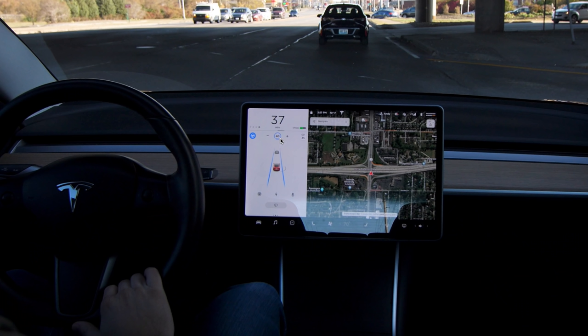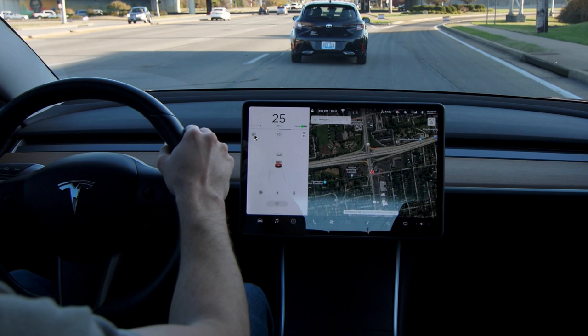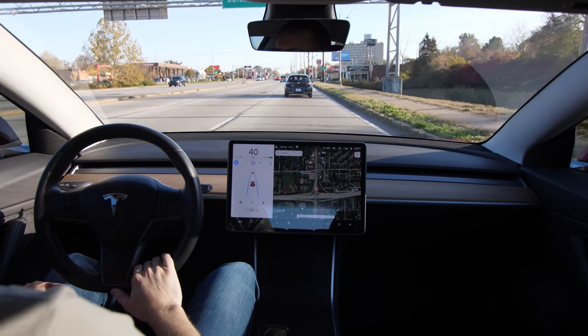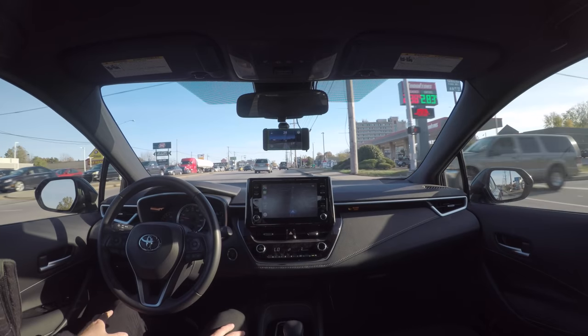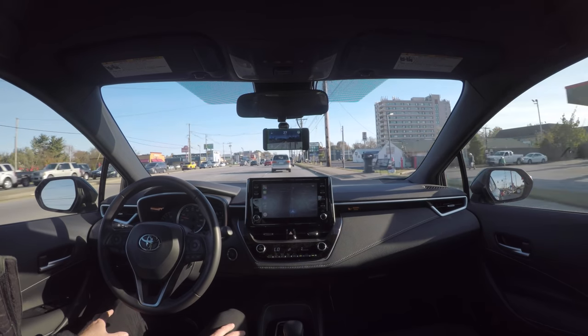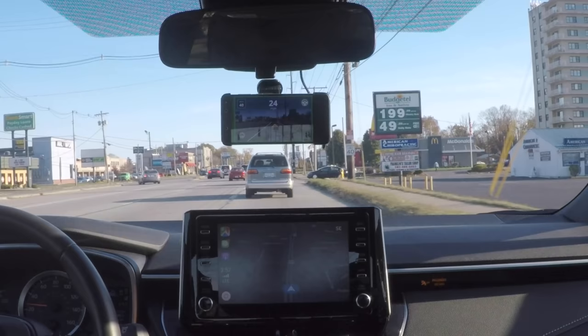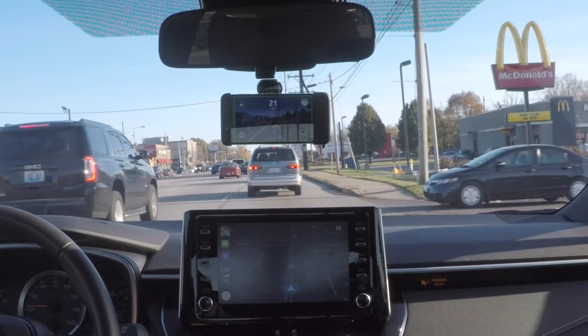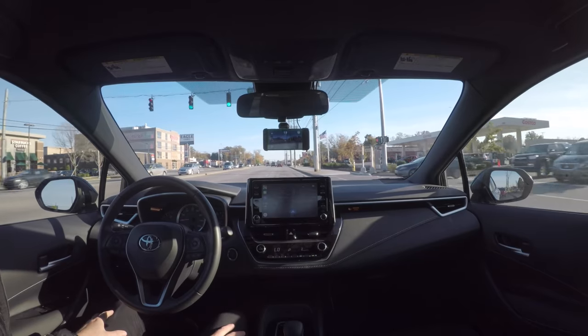A big difference between OpenPilot and Autopilot: with Autopilot, you can see my hand is on the steering wheel because it's required. With OpenPilot, your hand doesn't have to be on the wheel. The OpenPilot device has a driver-facing camera with an indicator in the bottom left showing that it sees your face and is tracking your eye and head position — that's a huge difference between both systems.